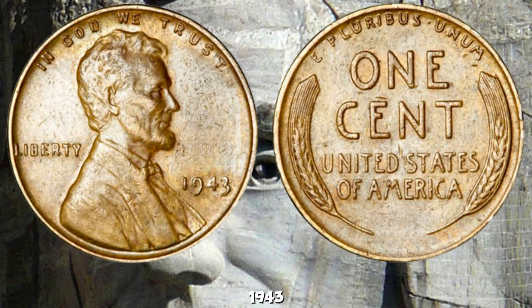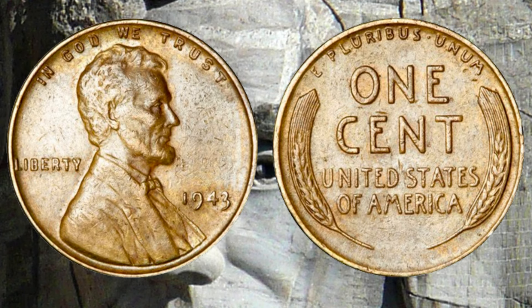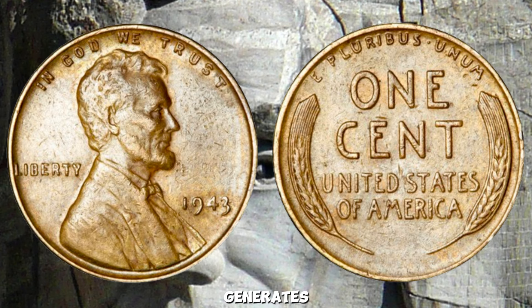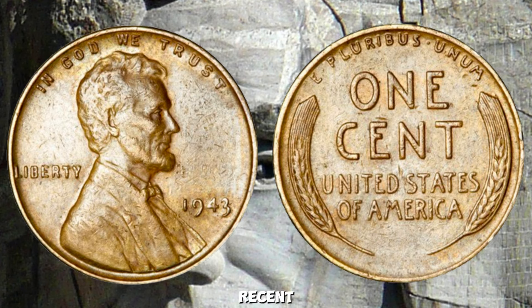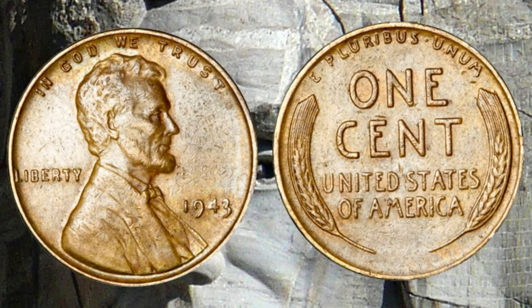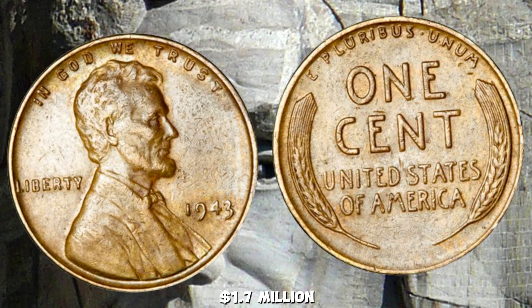The 1943 copper penny is the holy grail for collectors. These coins are so rare that when one comes up for auction, it generates tremendous excitement. Depending on its condition and provenance, a 1943 copper penny can fetch upwards of a million dollars. In recent years, these elusive pennies have set records at auctions — for instance, one sold for $1.7 million in 2010.